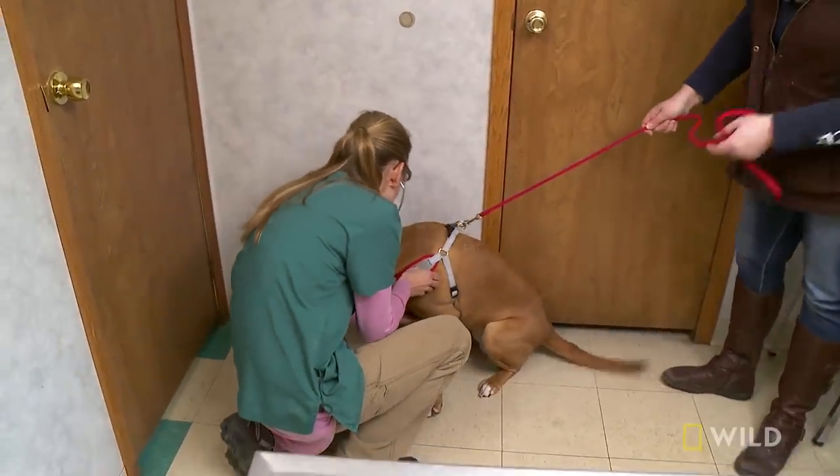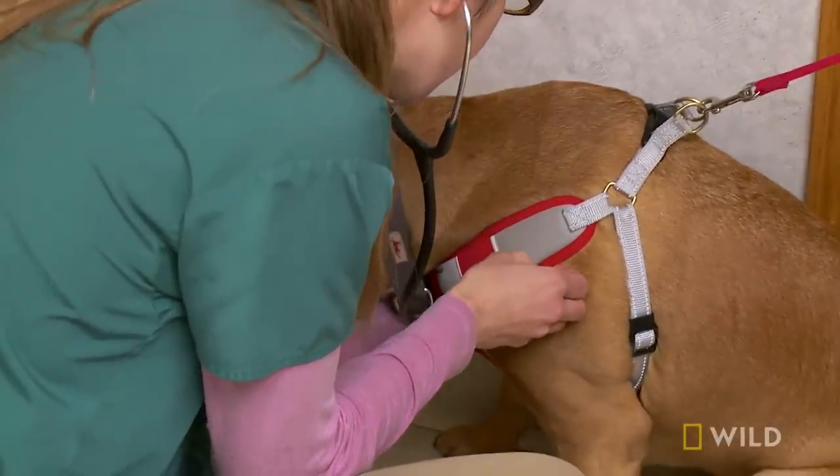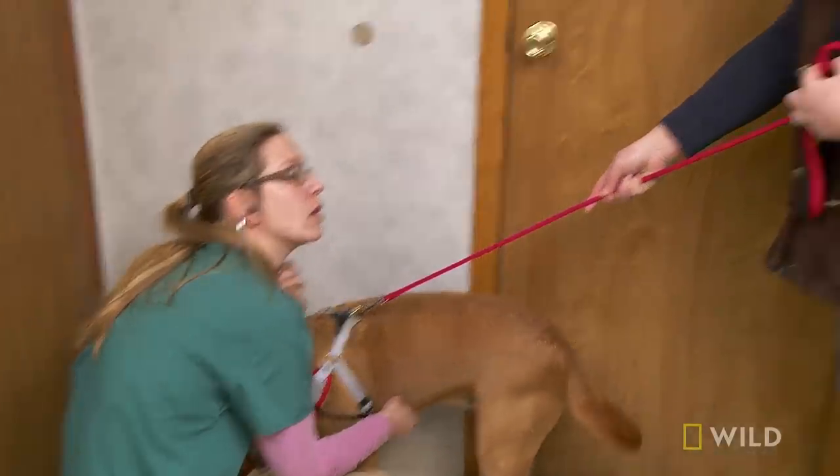How long has this been going on? Last night. Has she been chewing on anything? Yeah, she loves bones. Rides bones.